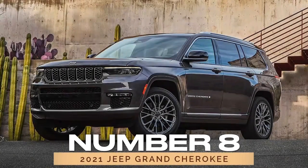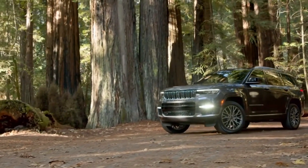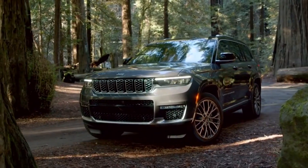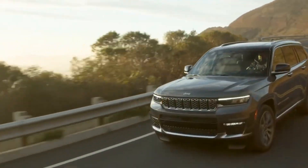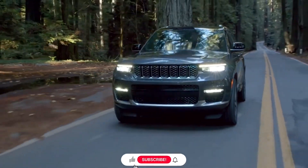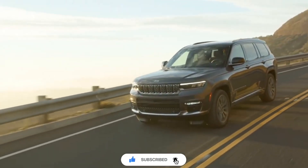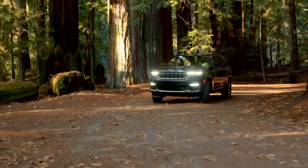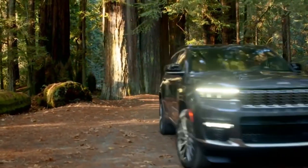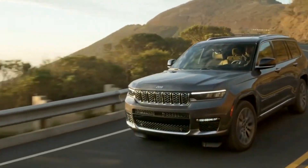Number 8: 2021 Jeep Grand Cherokee. Looking towards the future, we find the 2021 Jeep Grand Cherokee, a symbol of innovation and excellence in the SUV market. With its cutting-edge technology and unrivaled performance, the Grand Cherokee redefines what it means to be a reliable SUV. Whether you're seeking adventure or simply enjoying the journey, the Grand Cherokee delivers an unforgettable driving experience.